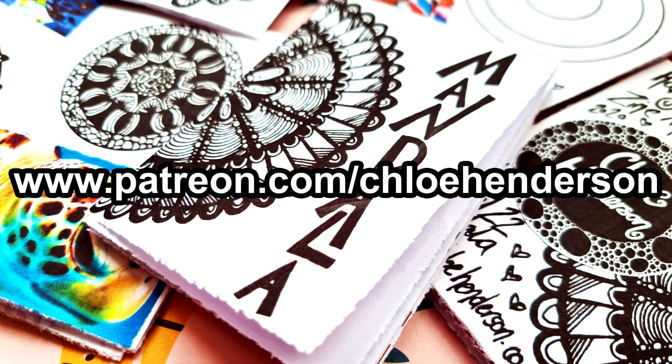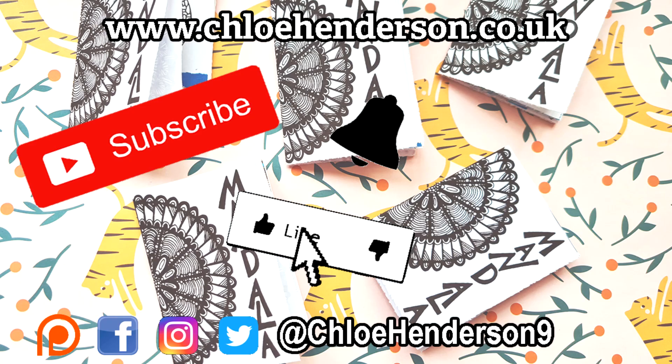Now I'm feeling suitably relaxed from all my mandala drawings, so I'm off to chill out and I'll see you tomorrow. Bye!